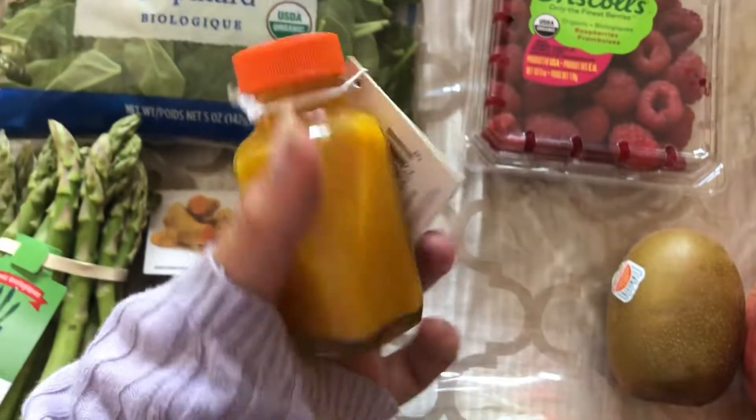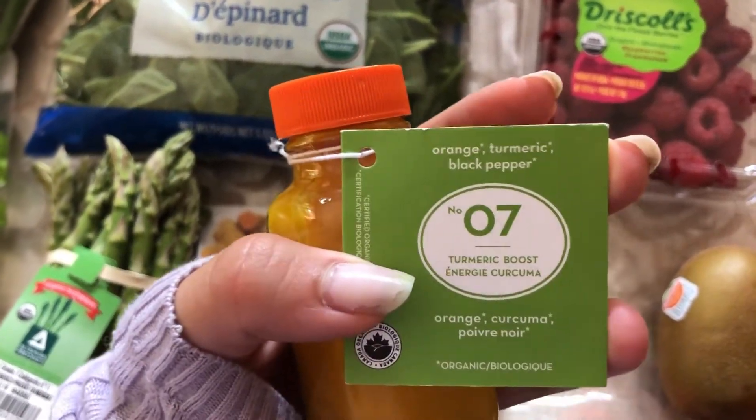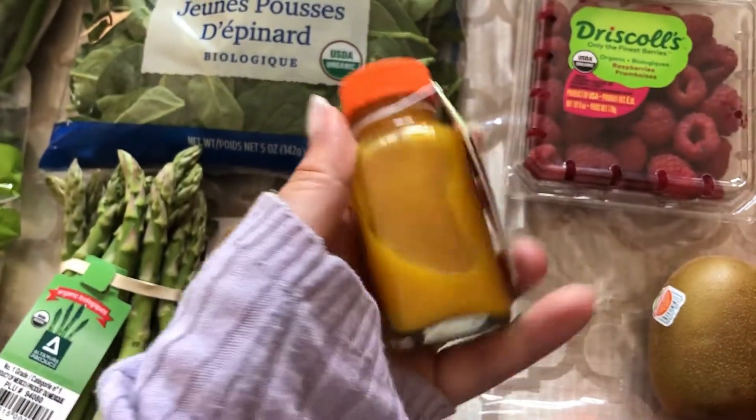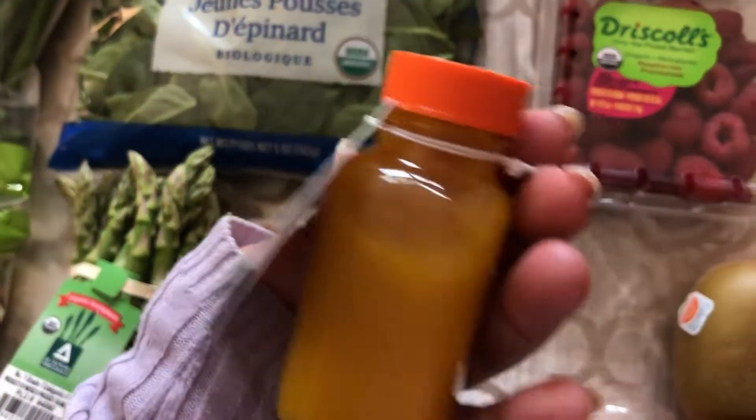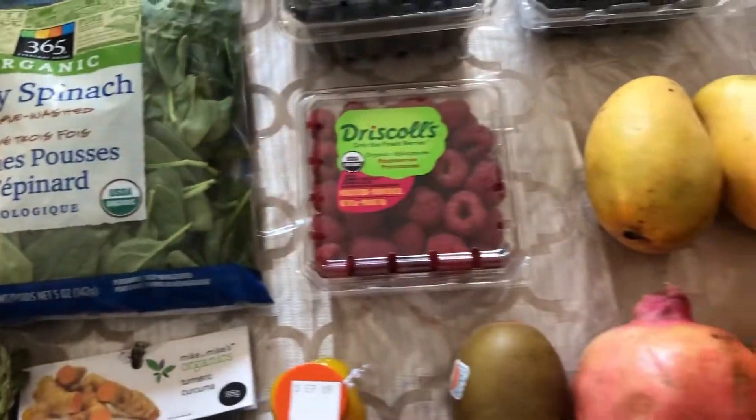We got organic turmeric and some peeled garlic. I also got these little immunity shots — I like taking them once in a while. This one is orange, turmeric, and black pepper, so I thought I'd try it. I'll probably have this right after I film. The little bottle is so cute — I definitely want to reuse it.